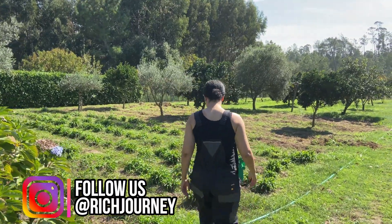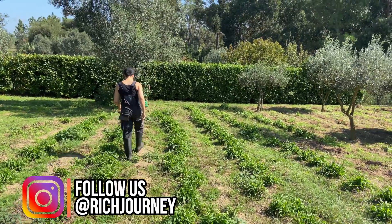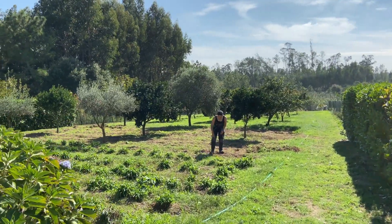Hey guys, it's Christina from Our Rich Journey, and I am so excited about this video today. I am standing on our one-acre plot of land here in Portugal. I am going to take you on a tour of our garden because I'm going to start a series of videos about our project for our garden here.